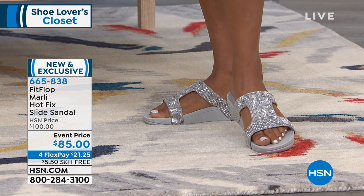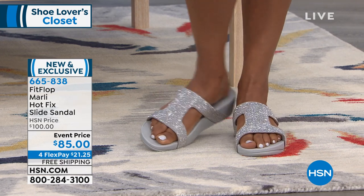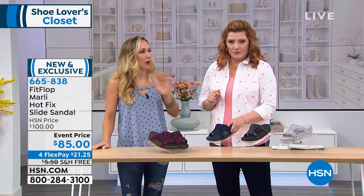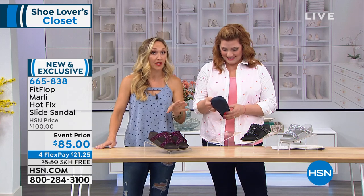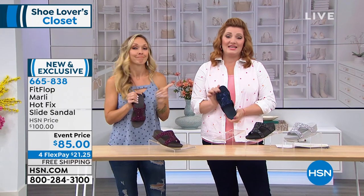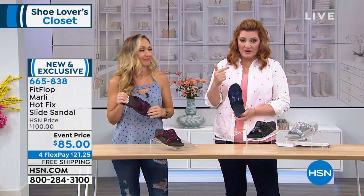If you want to go full-on glitz, full-on sparkle, you want a conversation shoe — go with the silver that Tiona has on, because that's a showstopper. And all these weddings coming up, get your bride or the bridesmaids a pair of these for the reception so they can still be comfortable and dance the night away. Your final choice is the navy, which is on its way to being a customer pick.